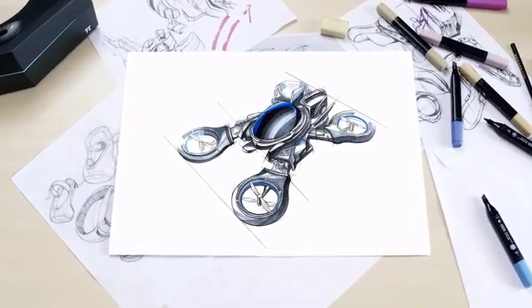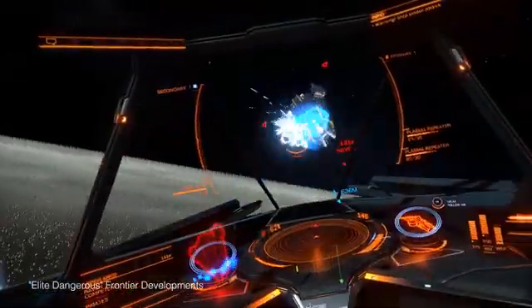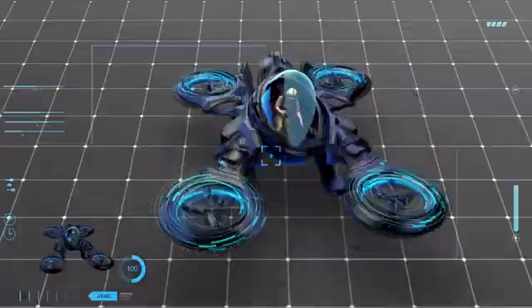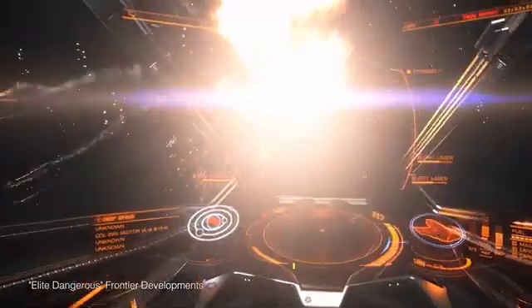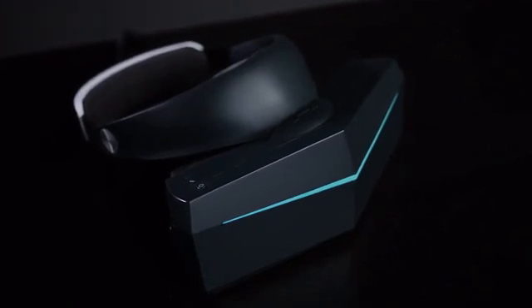Our dream is to create the ultimate virtual reality flying experience. We want you to feel like you're really there as you glide, maneuver, and destroy your enemies. To make our dream a reality, we're building the highest resolution VR headset to date with an unprecedented 200 degree field of view. Introducing Pimax AK VR.